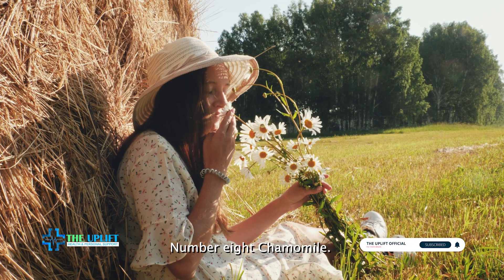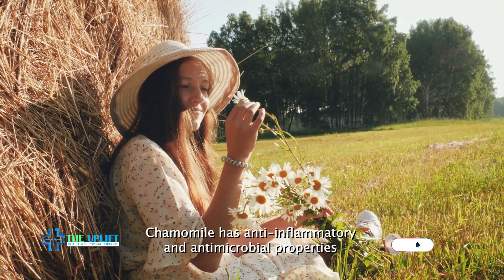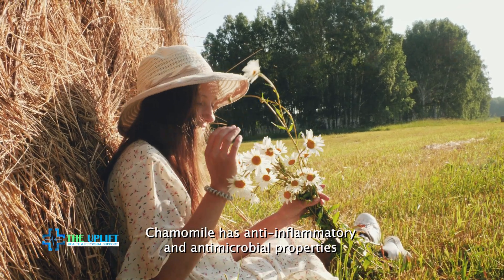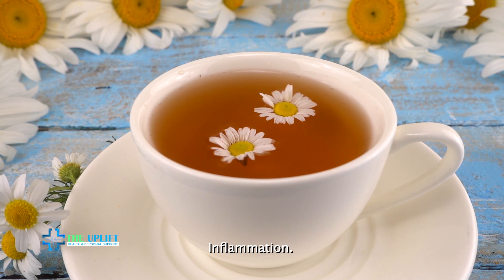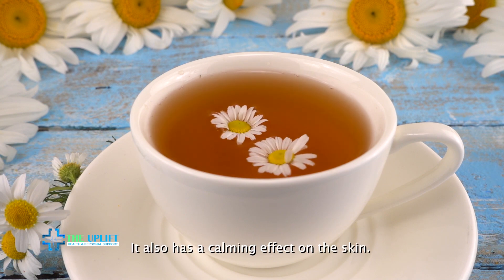Number eight: chamomile. Chamomile has anti-inflammatory and anti-microbial properties that can help soothe irritated skin and reduce acne inflammation. It also has a calming effect on the skin.